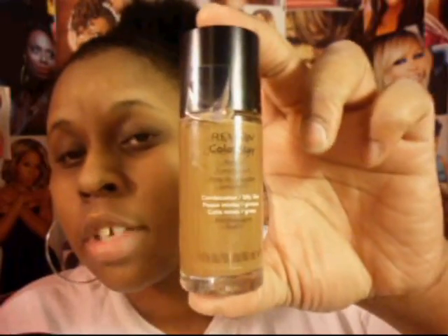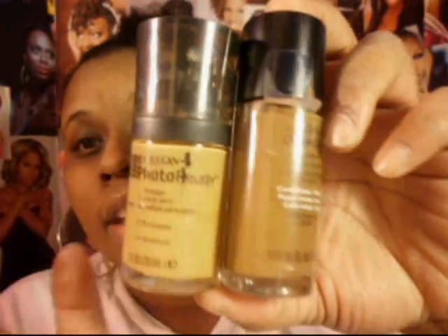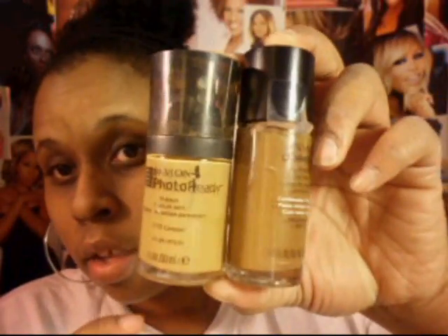For my foundation, last month I was mixing two of just the Colorstay, but now I mix the Color Ready and the Colorstay together. I really like these two together.